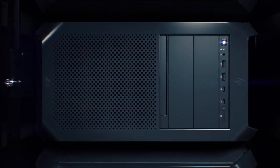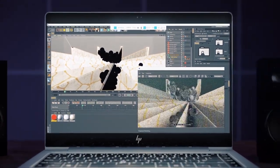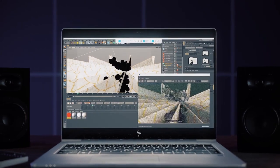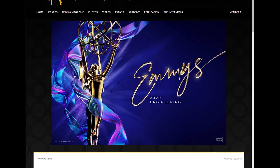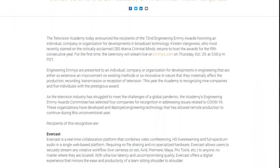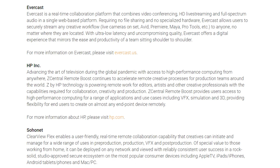HP is not new to remote collaboration technology, but they have recently stepped up their efforts with the release of ZCentral Remote Boost. In fact, it is so useful that it caught the attention of the Television Academy, who awarded it nothing less than an Emmy Award in the engineering category. According to the Academy's official statement, ZCentral Remote Boost advances the art of television during the global pandemic with access to high-performance computing from anywhere.